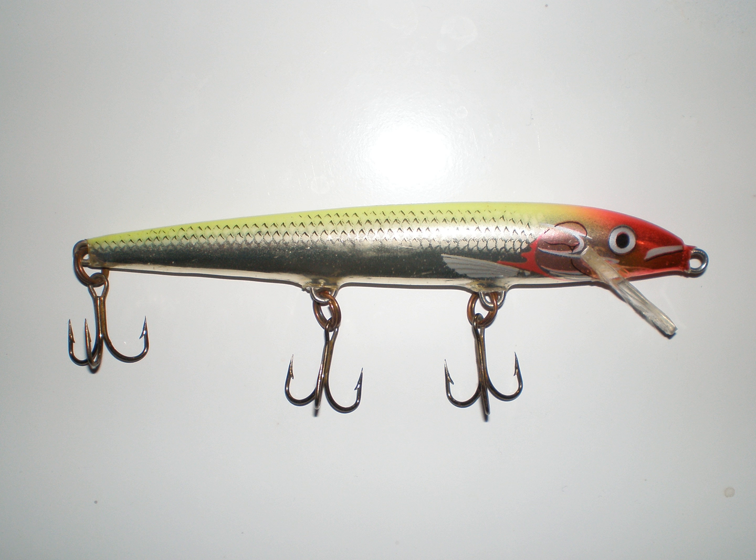Today, the Original Floater is made in 7 different sizes and 14 different colors. It can be found in many anglers' tackle boxes, and is the best-selling lure Rapala makes, and possibly the best-selling lure in the world.